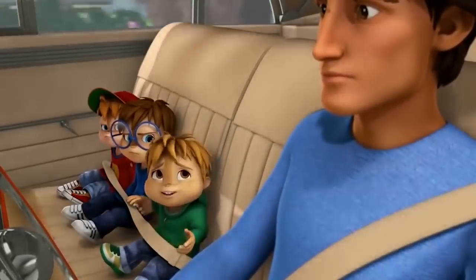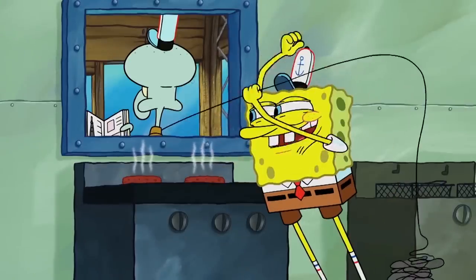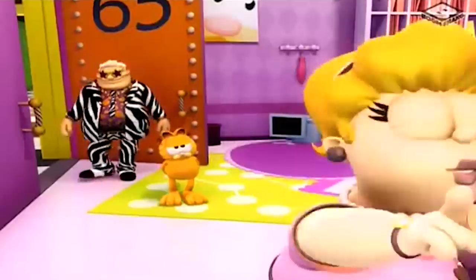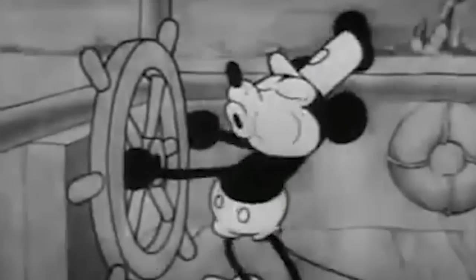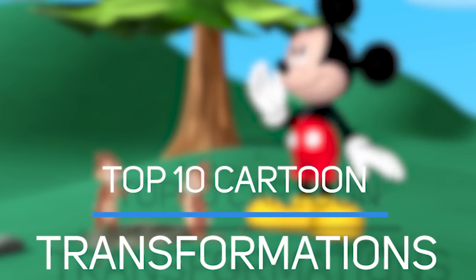We all have our favorites when we think of cartoon characters. Cartoons take us back to our childhood and suck us in with their humor, bright colors, and fantastic animations. But have your favorite cartoon characters always looked like you remember them? Probably not! Keep watching to take a look at the top 10 cartoon transformations.